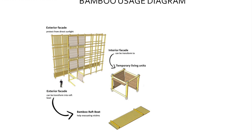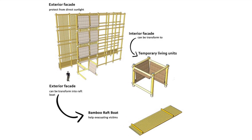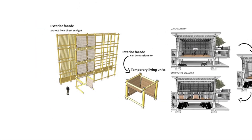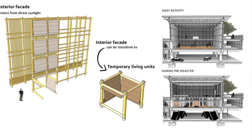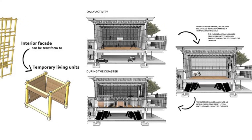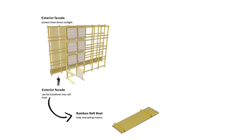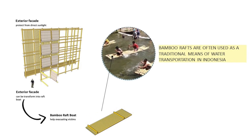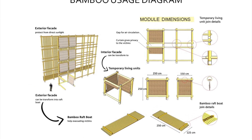Bamboo is a sustainable material that is flexible in its functionality and environmentally friendly. It is applied as the building enclosure, which can be transformed into modules for temporary living units to provide privacy to disaster victims. The parking area can also be transformed into temporary living units to expand capacity. The building enclosure can also be transformed into bamboo rafts for rescuing refugees. Bamboo rafts are often used as a traditional means of water transportation in Indonesia, and the bamboo turns into modules so that they are easy to assemble and reassemble.